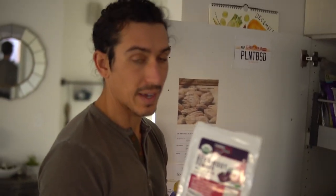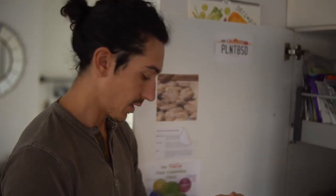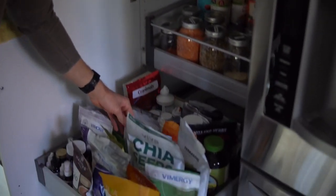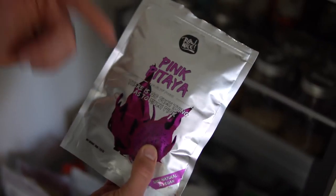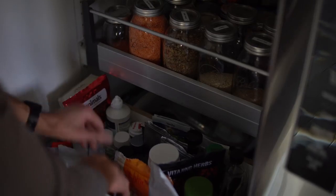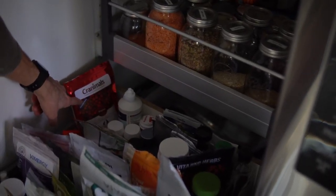Beetroot powder is one of my absolute favorites. I put it in almost all my smoothies — strawberries and beetroot is one of my favorite combinations. Beets are great for blood oxygen levels and recovery. Pink pitaya — we use the frozen pitaya packs but we also have some pitaya powder. We've also got all of Bo's dog food supplements in here. If you haven't watched that video, go check out our vegan dog food recipe.